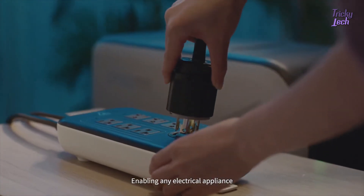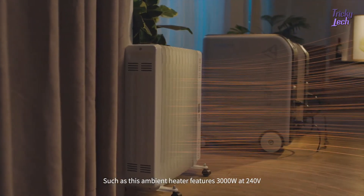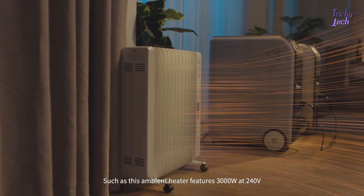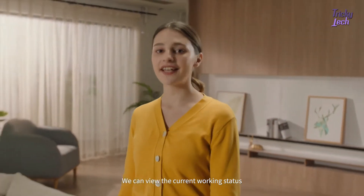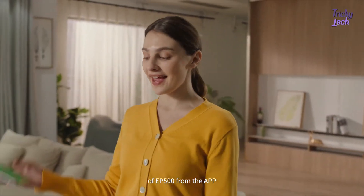This enables any electrical appliance, such as this infrared heater, which features 3,000 watts at 240 volts. We can view the current working status of the EP500 from the app.